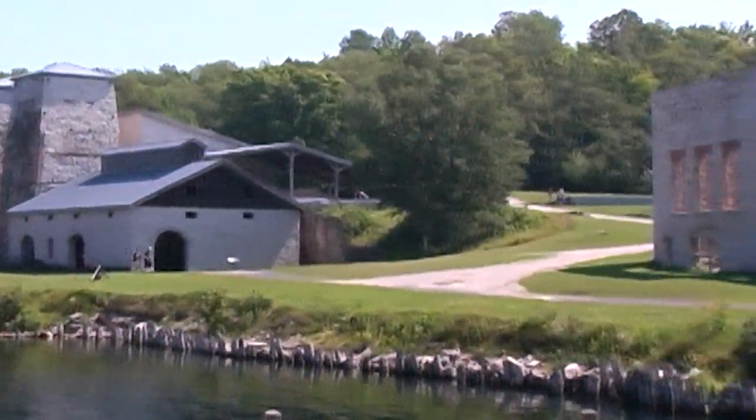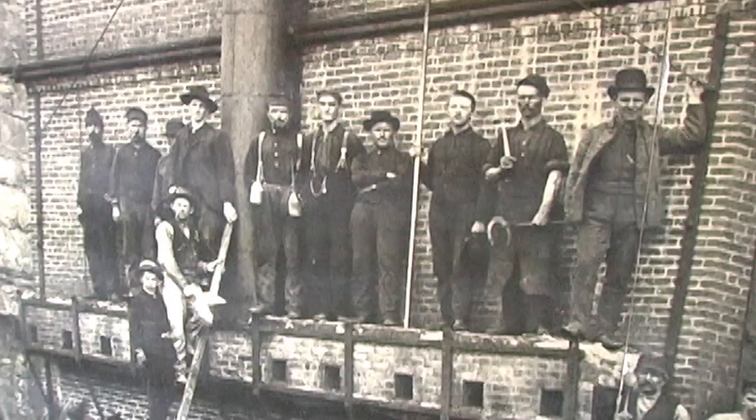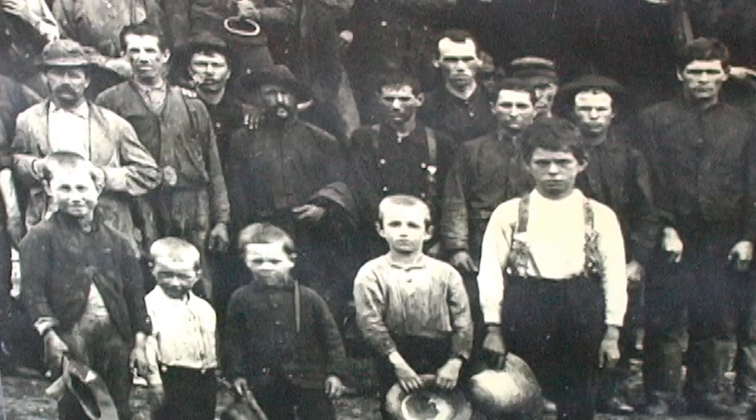This summer, pay a visit to the Fayette Historic Town Site. Discover some of our unique history. Get a feel for the men, women, and children who lived and worked here. Discover this once-bustling iron-smelting community from long ago.